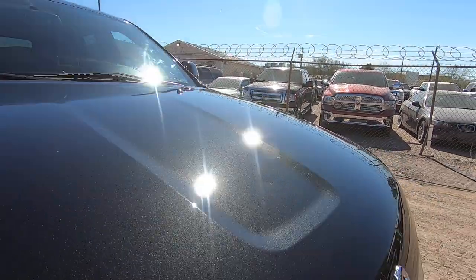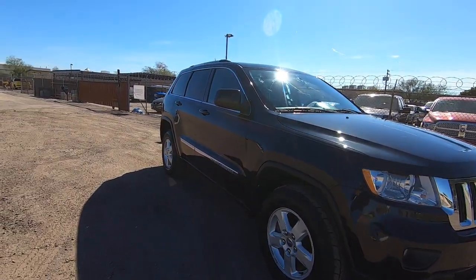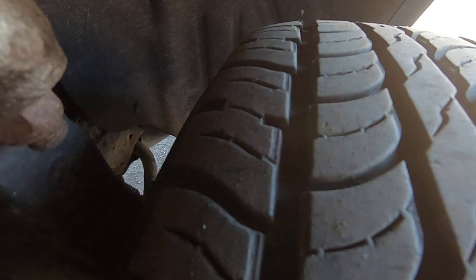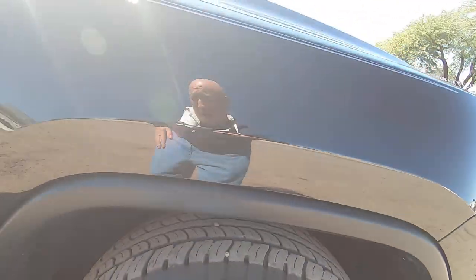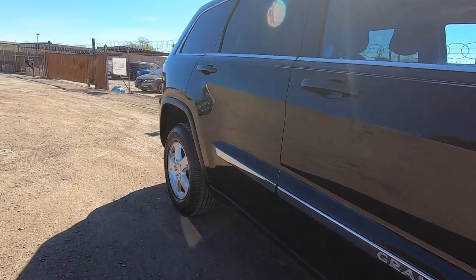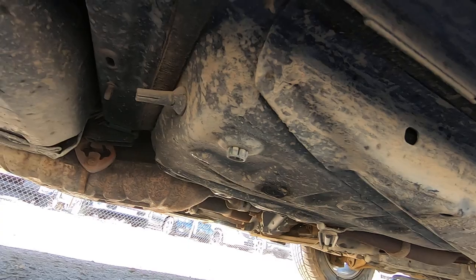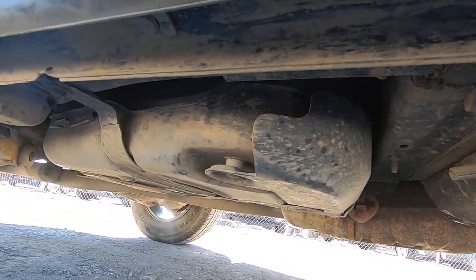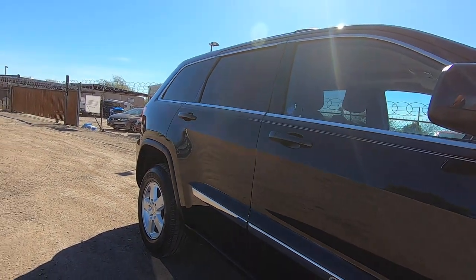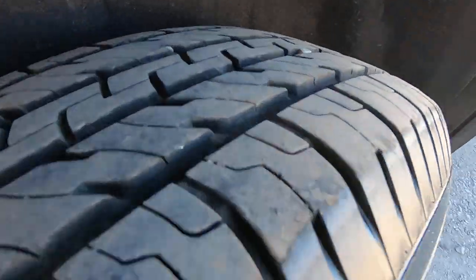My job in our ads and videos is to make sure that we represent these vehicles correctly, as a lot of our vehicles will leave the state and go all the way across the country. We can't have somebody in Minnesota angry because the car's in Minnesota. So we make sure that we represent these things 100 percent correctly — there is no secret keeping here. That way the right person ends up in the vehicle.